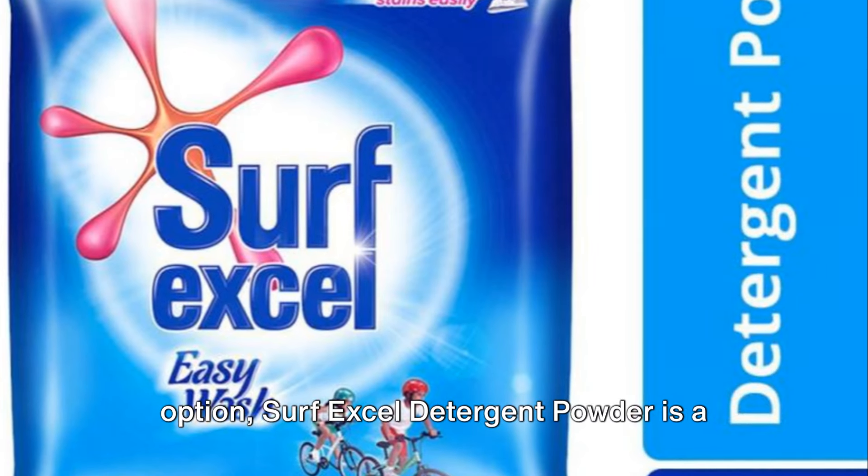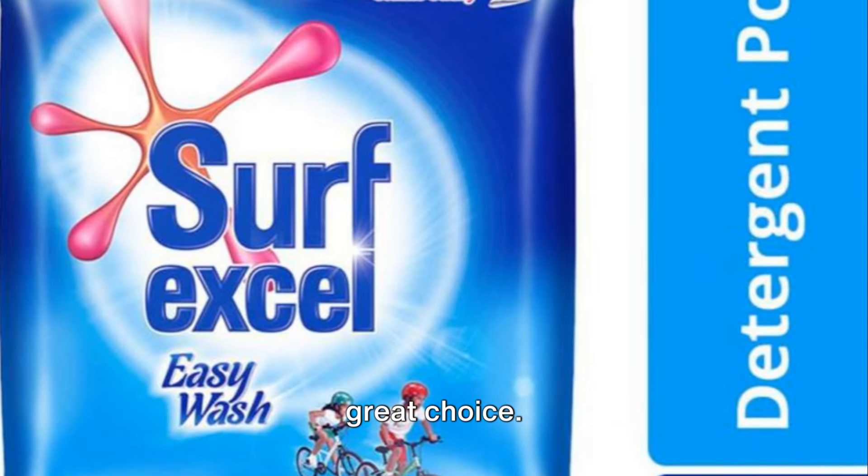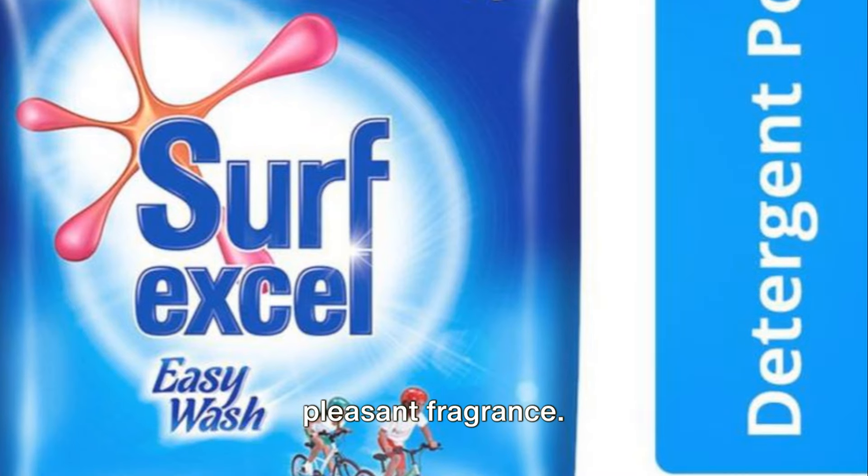For those looking for an affordable option, Surf Excel detergent powder is a great choice. It's good for everyday washing and has a pleasant fragrance.